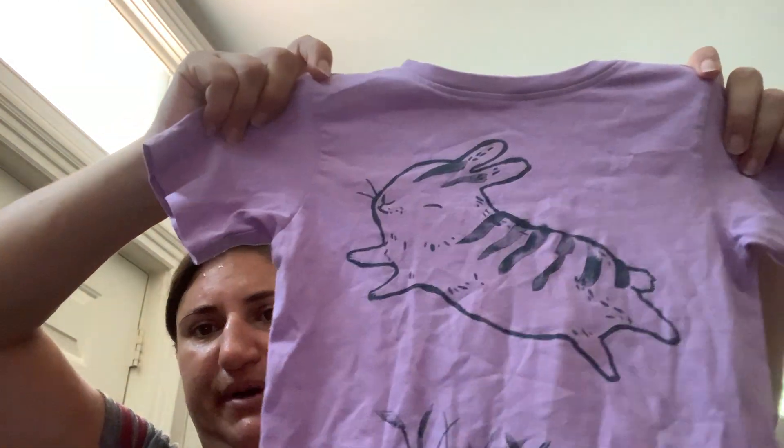This is the children's brand Tea. It's a size 3 and it's just this really cute little bunny t-shirt, and it's got the little T label on the back.